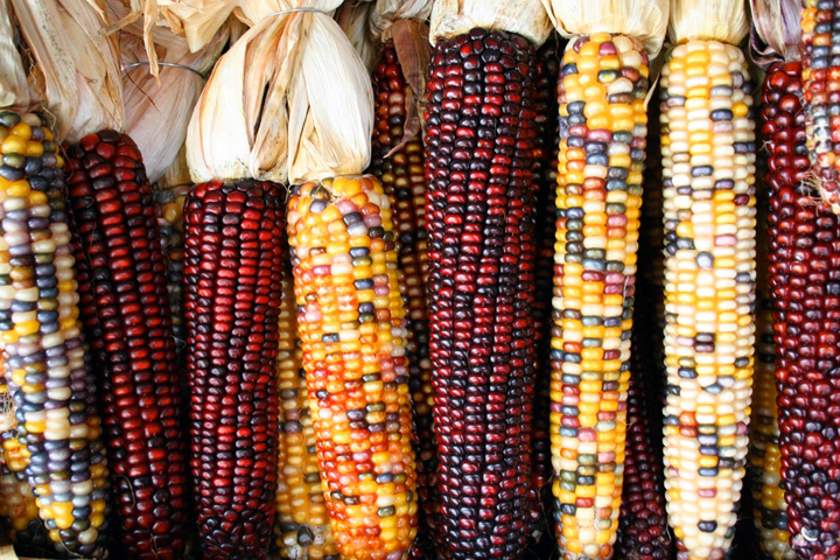Flint corn, Zea mays var. indurata, also known as Indian corn or sometimes calico corn, is a variant of maize — the same species as common corn. Because each kernel has a hard outer layer to protect the soft endosperm, it is likened to being hard as flint, hence the name. The six major types of corn are dent corn, flint corn, pod corn, popcorn, flour corn, and sweet corn.